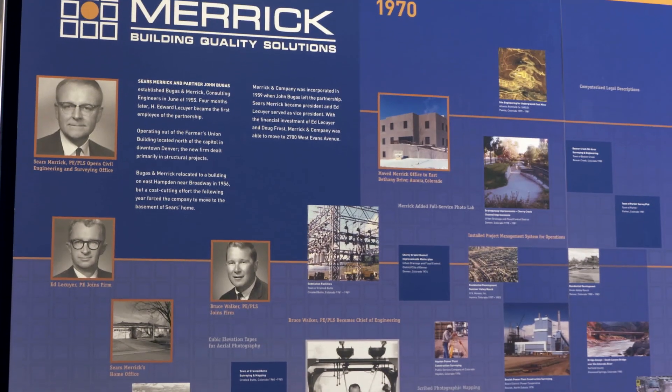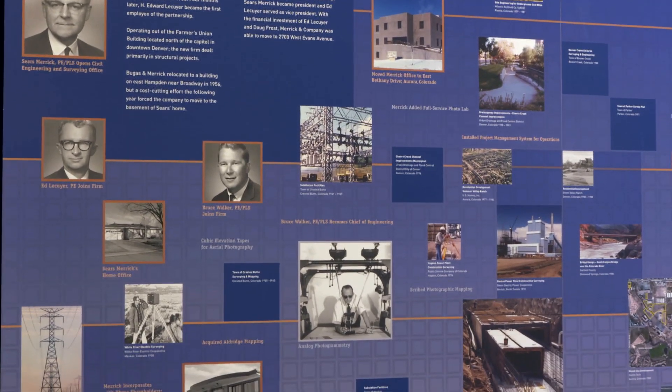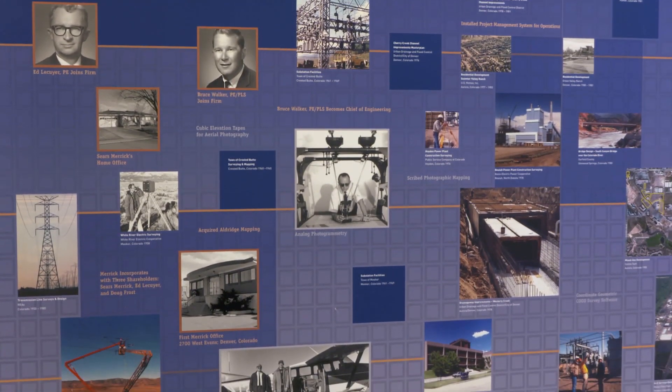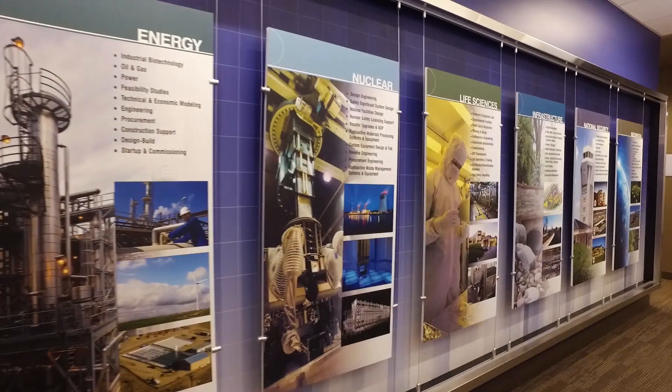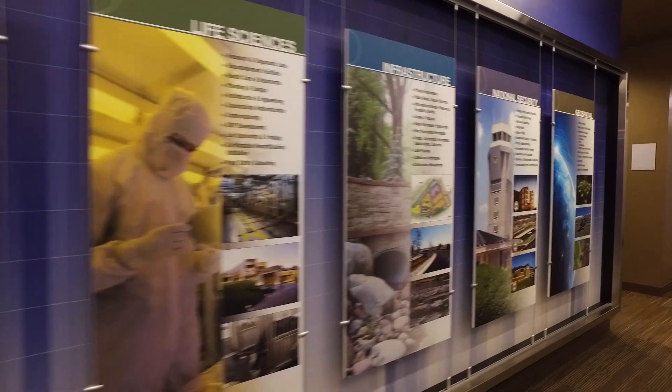Our vision statement is to provide solutions that help not only our clients but help the environment. Merrick is an engineering, architecture, and geomatics firm. We do work both domestically and internationally. Primary markets are energy, life science, national security, and infrastructure.